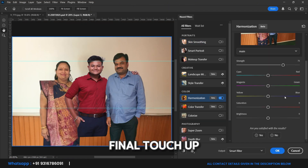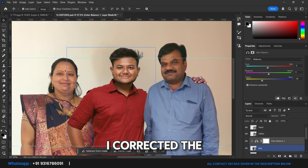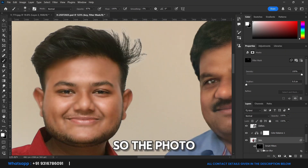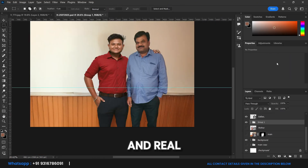Then came the final touch-up. I corrected the colors and lighting on both images to match the tones perfectly, so the photo would look seamless and real.